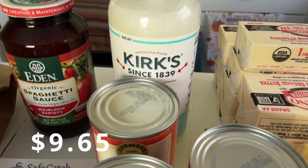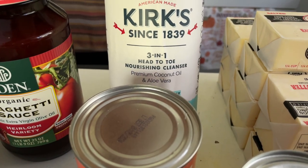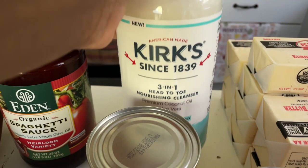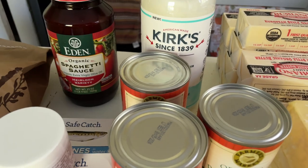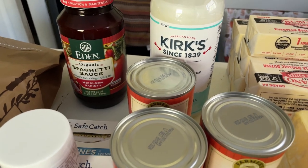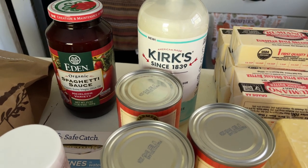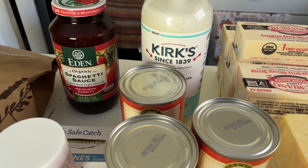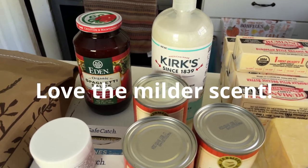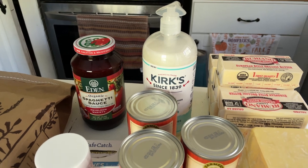The very last thing I got is a 32-ounce bottle of this Kirk's three-in-one nourishing cleanser — the fragrance-free version. The fresh-scented one I bought last month has a slightly medicinal scent, so I think I might prefer this one. Even though it doesn't have much scent, it just kind of smells like a clean soap. I'll let you guys know what I think about the fragrance once I use it.